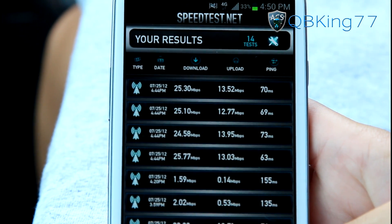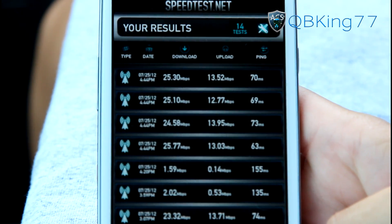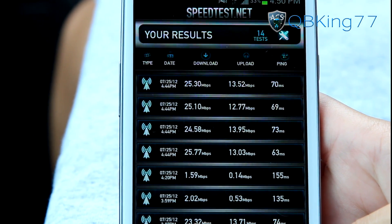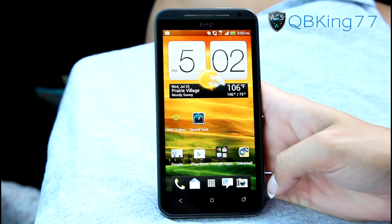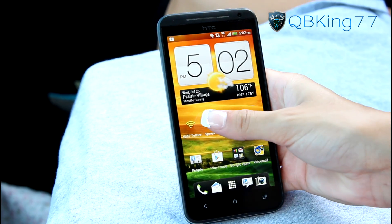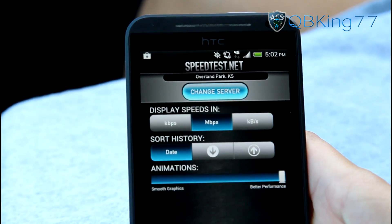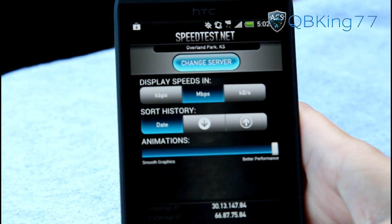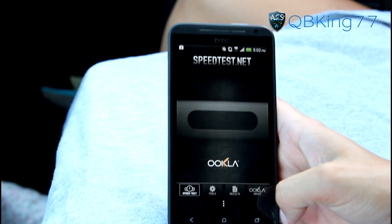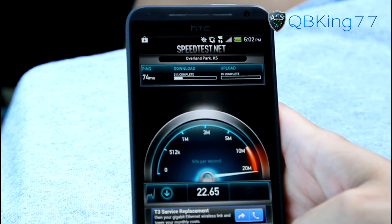I'm actually going to do a video doing some real-world testing like uploading a YouTube video on my PC. But let's jump into the Evo LTE now. We are now ready to test the HTC Evo 4G LTE. Going into the speed test application, checking tools to make sure all variables are the same: Overland Park Kansas, megabits per second, better performance. Ready to go — let's begin the test.